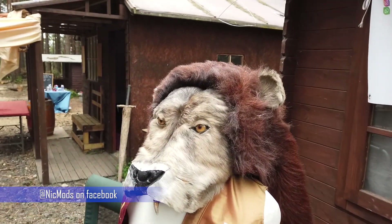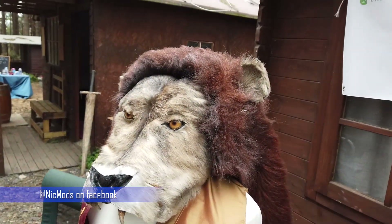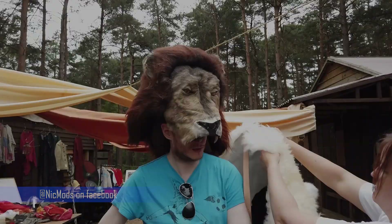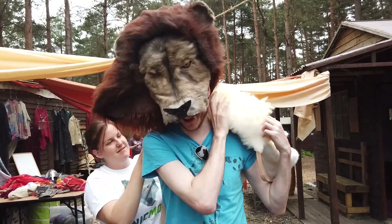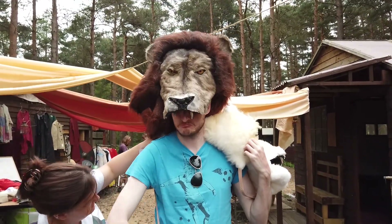She makes these phenomenal animal head pauldrons — I guess helmets or headdresses. Oh man, how cool is that bear one? My partner really wanted that. Here is me trying them on, because that is what everyone wants to watch on YouTube: a grown man-child trying on various animal parts and enjoying it a little bit too much.